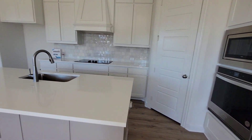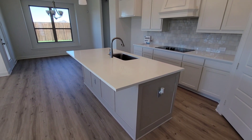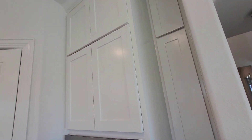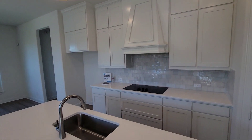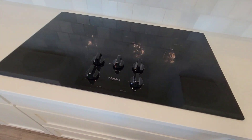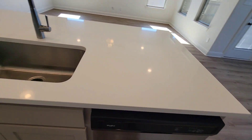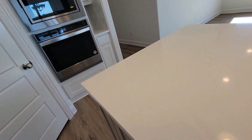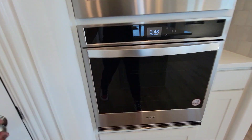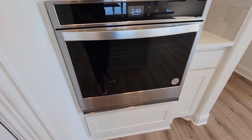So this is the kitchen over here with a nice island. The cabinets go all the way up to the top — nice high cabinets. You got a quartz top on the island, a dishwasher, and a Whirlpool cooktop. There's a little trash drawer pullout with two trash cans inside. Also got a pantry, microwave, and a Whirlpool oven.